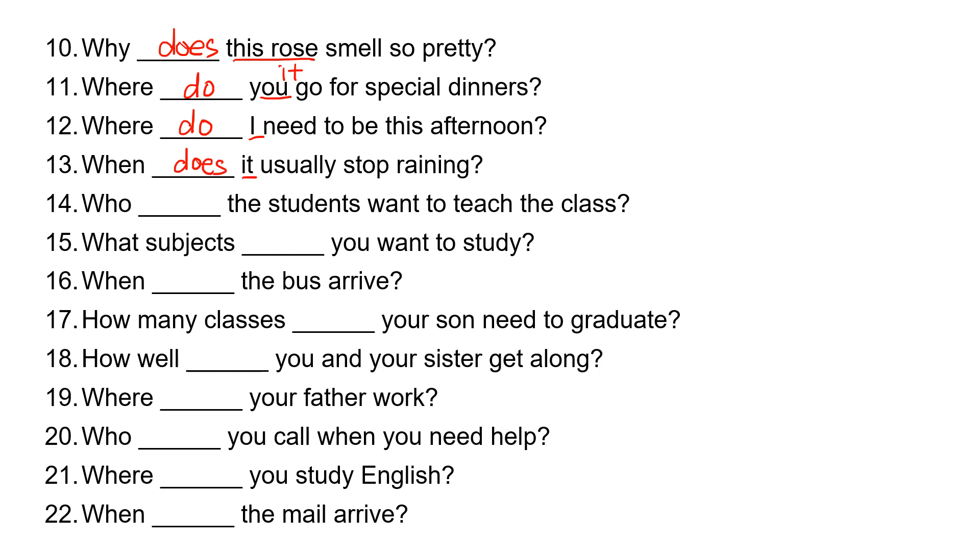Number fourteen: who, blank, the students want to teach the class? 'The students' is 'they,' so they take 'do.' Who do the students want to teach the class?